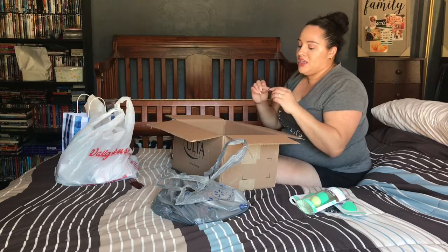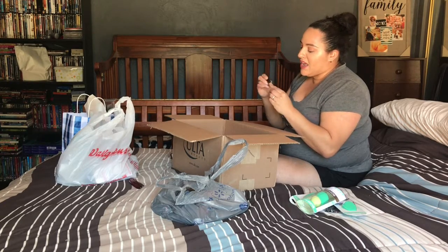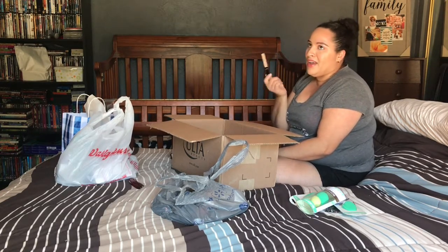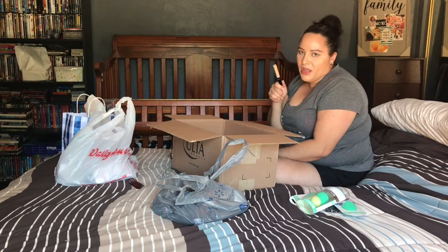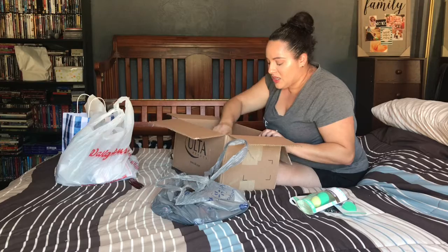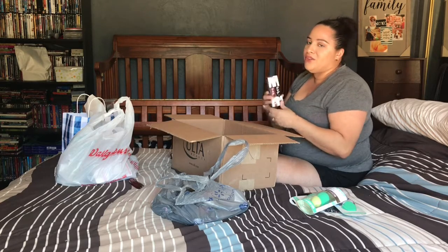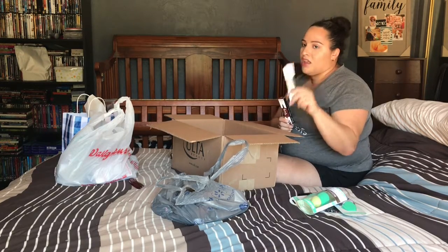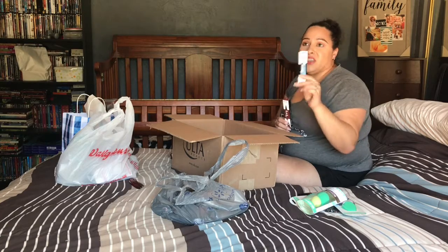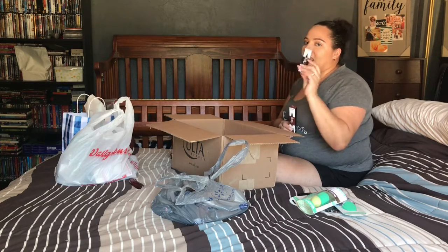I got the Maybelline Fit Me Concealer in Sand Sable, shade 20, since I already have the Fit Me foundation and powder but not the concealer. I also picked up the NYX Epic Ink Liner in both brown and black — my all-time favorite liquid liner pen with a brush tip. I think I actually prefer it over the Kat Von D liner. I wanted the brown for fall looks.